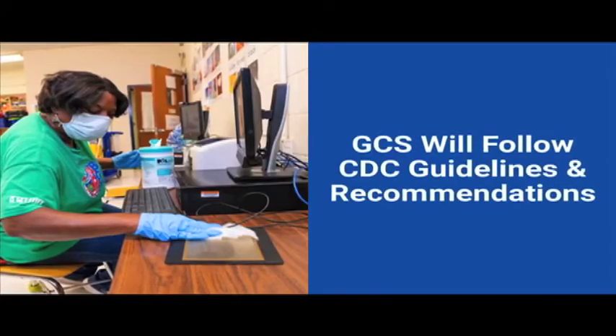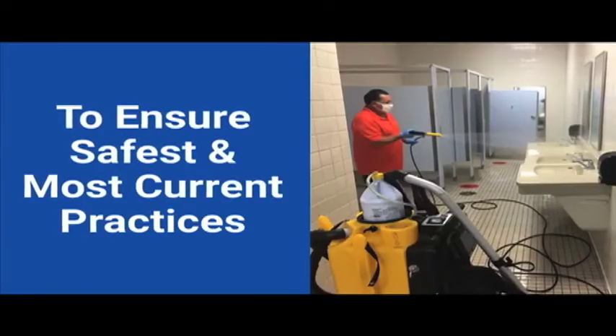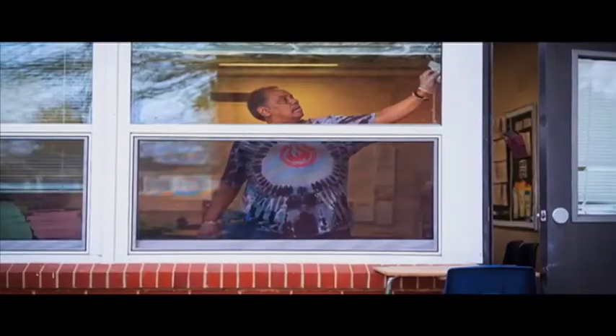Guilford County Schools will continue to follow CDC guidelines and recommendations to ensure we have the safest and most current practices for the cleaning, sanitizing, and disinfecting of our school campuses.